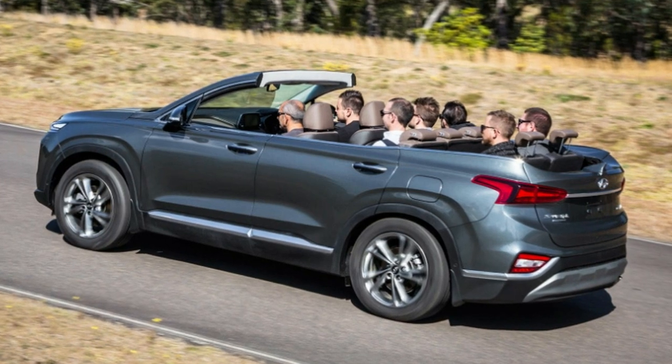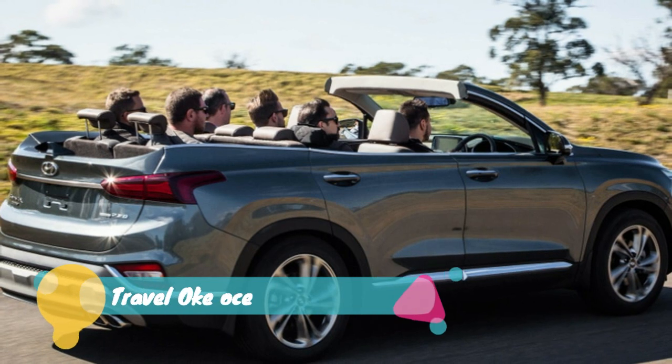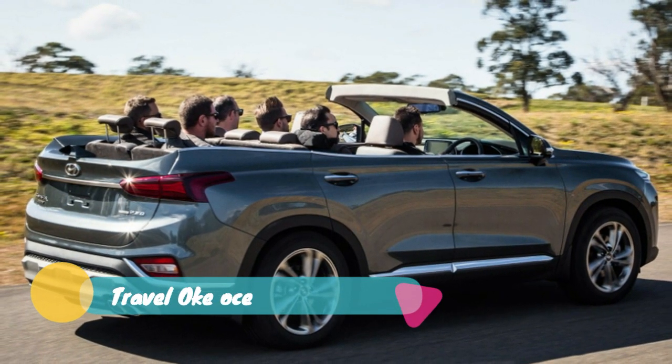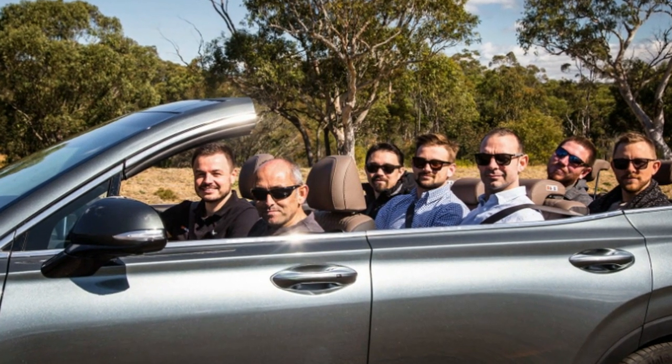The Nissan Cross Cabriolet might be a relic of the past, but its spirit continues to live on each and every time another manufacturer builds a convertible SUV. It's a memory that just won't go away, no matter how much everybody tries.